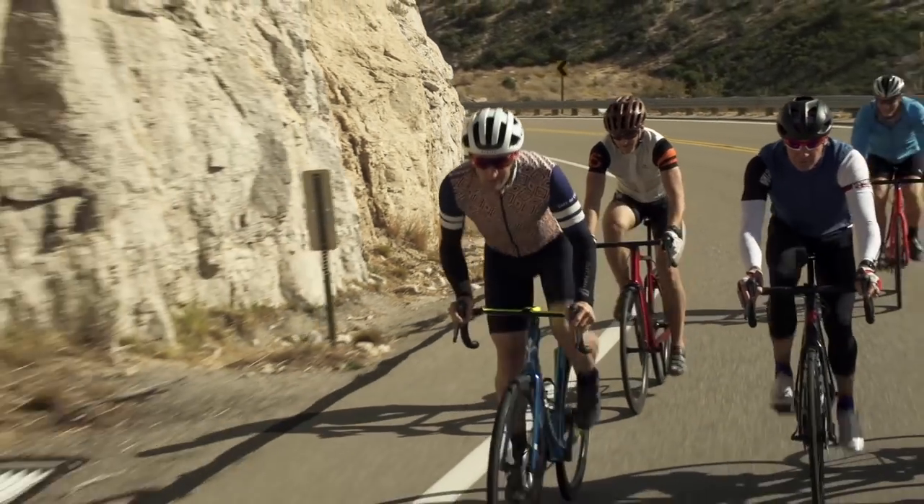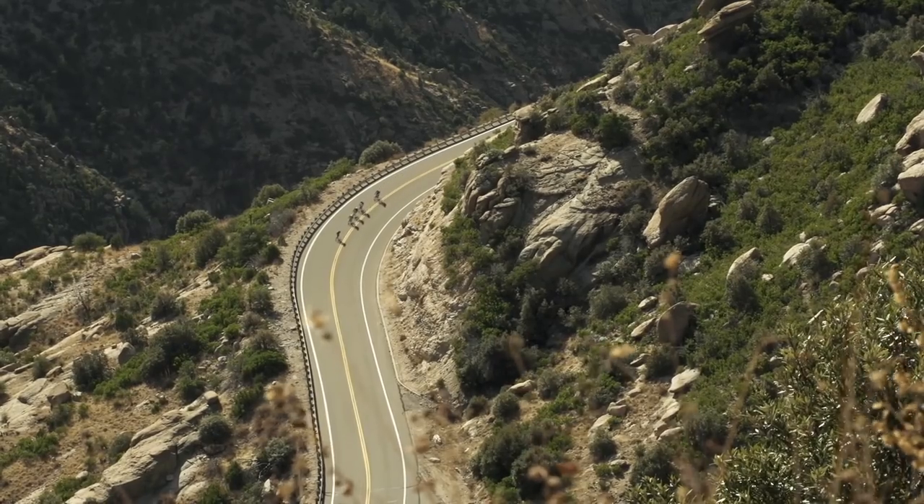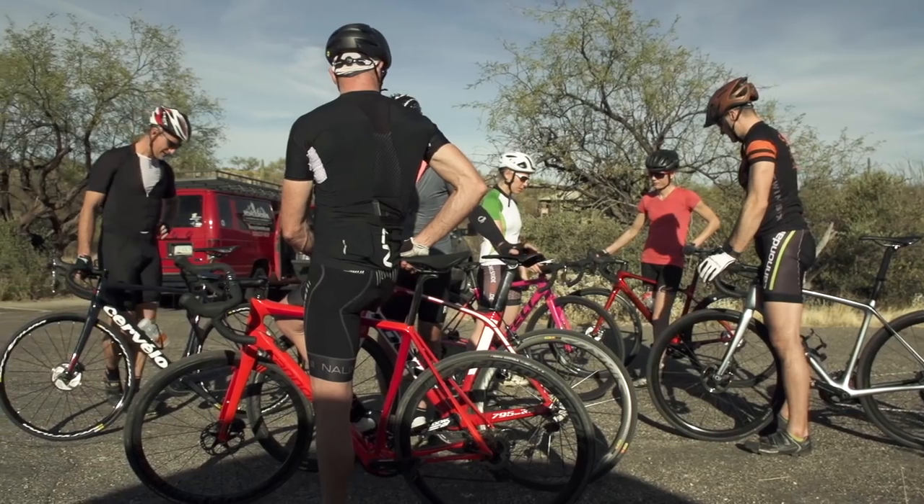Hey, this is Aaron Gulley. I'm the test director for Outside Magazine's annual bike test and we're here in Tucson, Arizona where we've had about a dozen testers testing 25 road bikes for the past week.